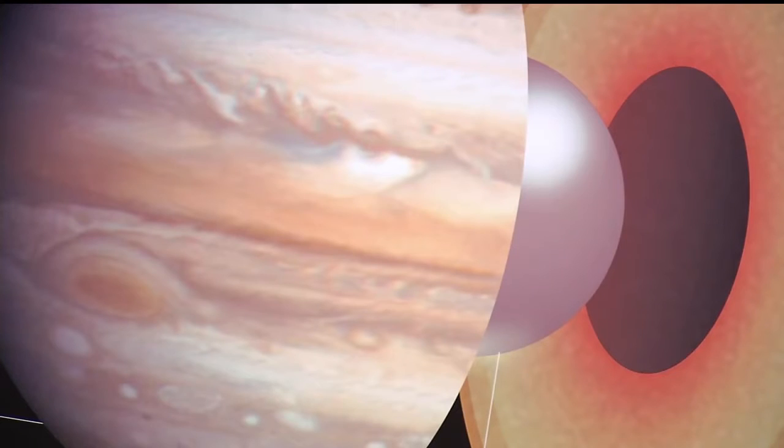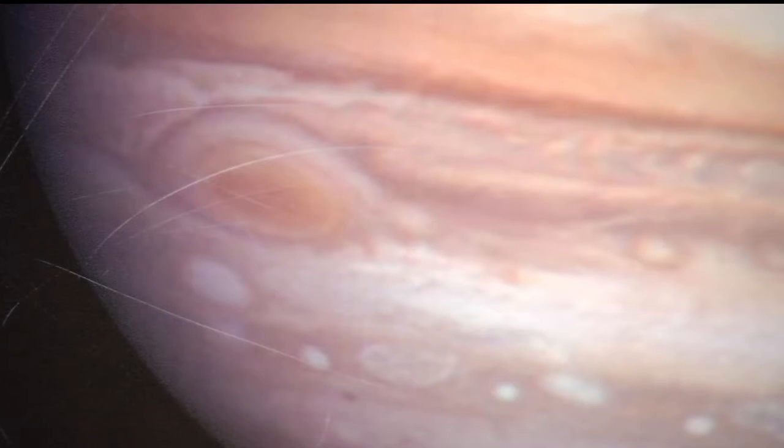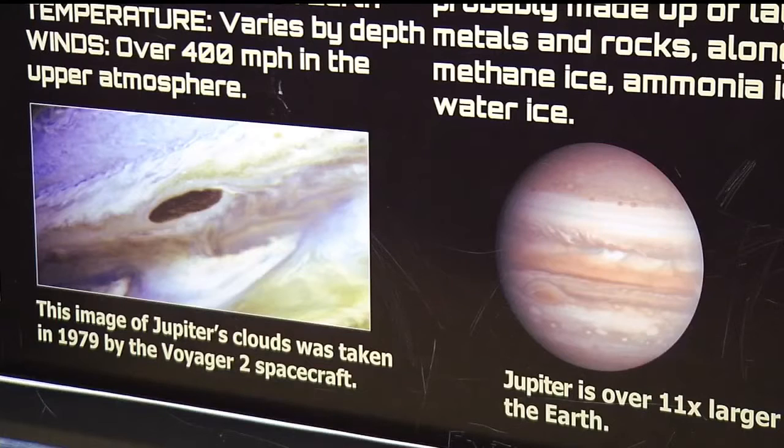Today is when we enter orbit of Jupiter — Jupiter, the king of our solar system. It's bigger than everything in our solar system combined besides the sun.